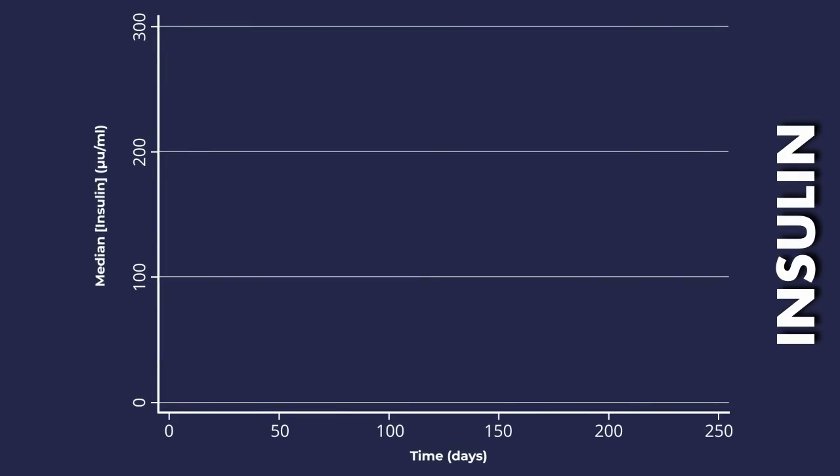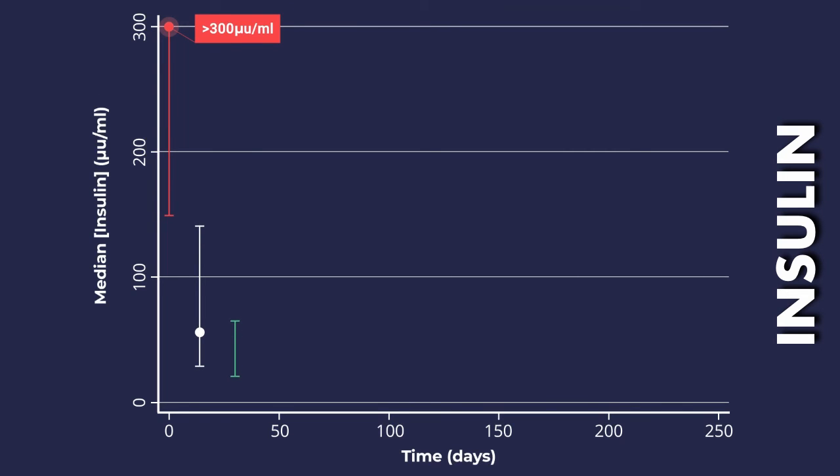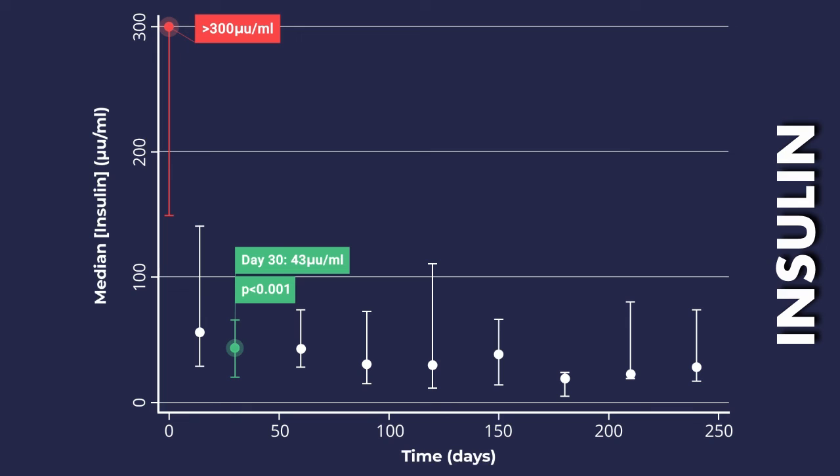As you can see from the results, the median insulin concentration pre-treatment was over 300, and by day 30 this had reduced down to a median of 43. In horses that were tested after day 60, the median insulin concentration remained at 32.